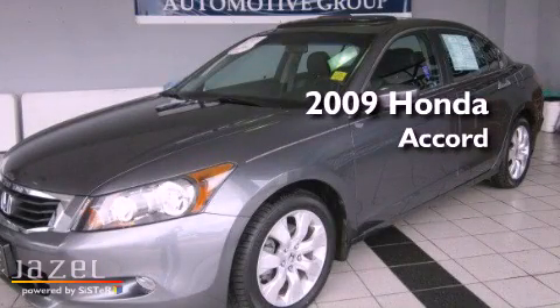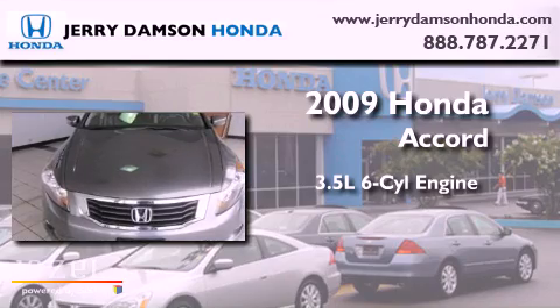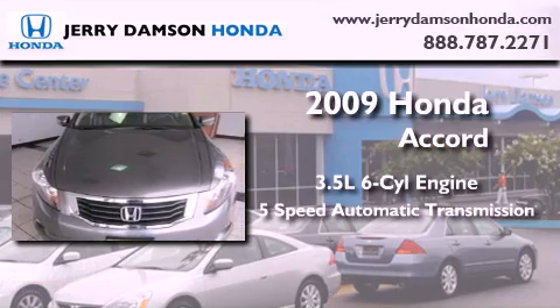This is a certified pre-owned 2009 Honda Accord. It has a 3.5-liter six-cylinder engine and a five-speed automatic transmission.